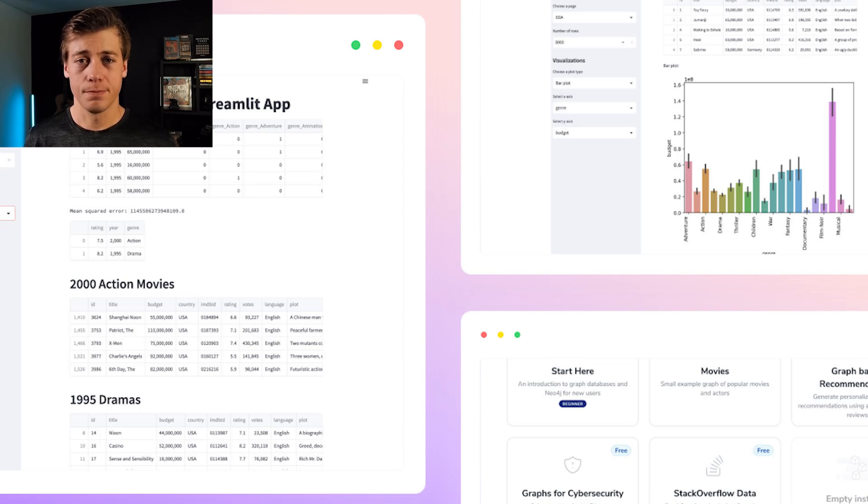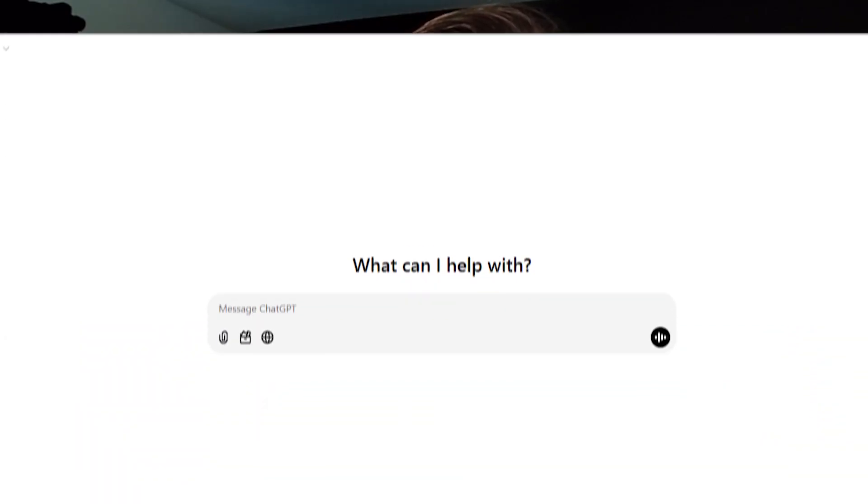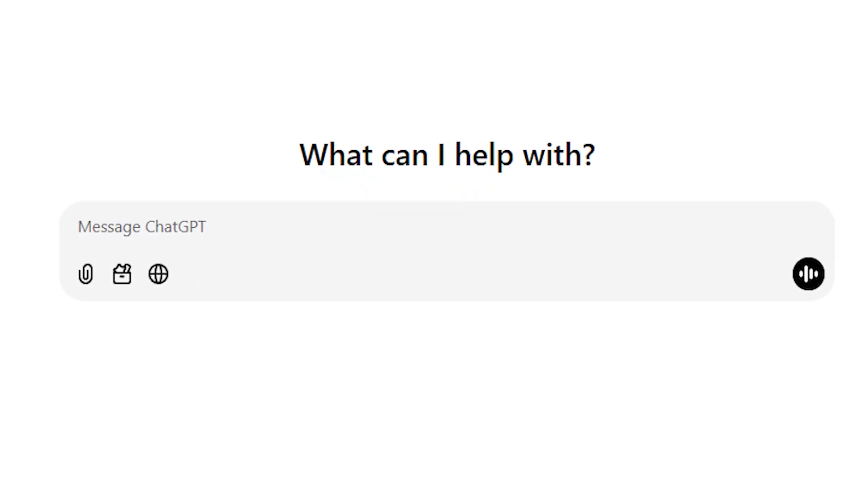This next skill is a newer addition to a data science roadmap: understanding how large language models work. There are a ton of use cases for LLMs at companies, and data scientists increasingly need to utilize them. Start by understanding how prompting works — you can practice prompting with ChatGPT. There are many prompting techniques, and we have videos on the channel demonstrating those. Next, understand how LangChain works. Then explore a few different large language models — I'd recommend starting with the newest OpenAI model, currently GPT-4o, then Llama, Claude, and Gemini, which are all quite popular.